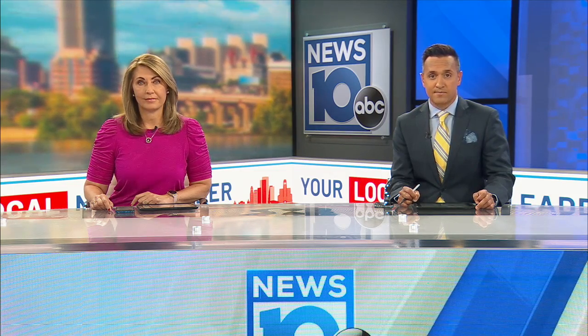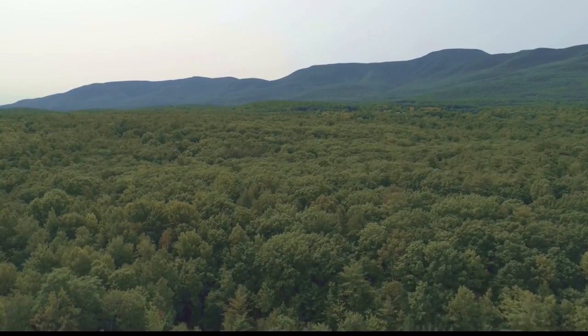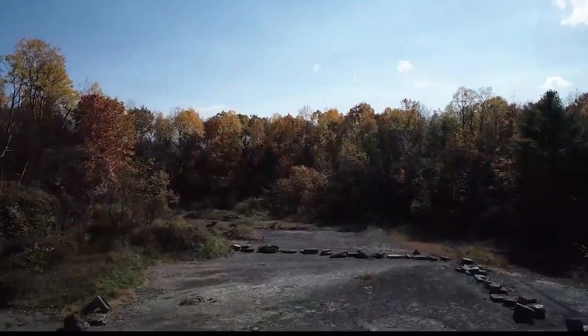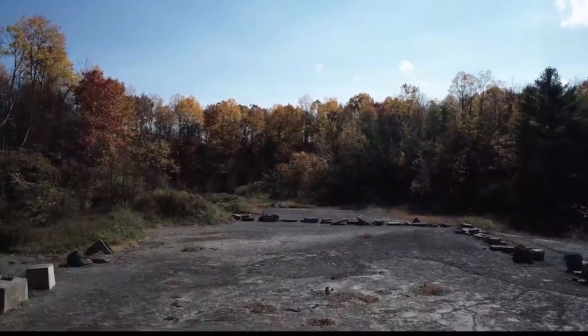Tonight, News 10's Trishna Begum is showing us how they're trying to protect that local discovery at all costs. Routed deep within the lush landscape of Greene County sits a site giving us a glimpse into the past.